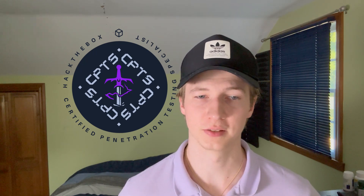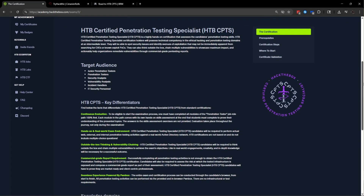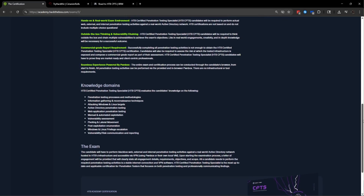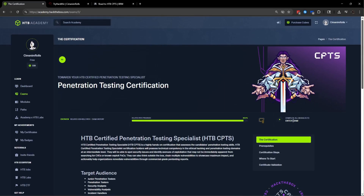If you're someone interested in penetration testing or hacking but doesn't know what the CPTS is, it's a certification from Hack the Box that requires you to do a learning path of 28 modules and pass the CPTS exam, which is a 10-day network penetration test that requires you to gather 12 out of 14 possible flags across an active directory environment and multiple different standalone boxes.